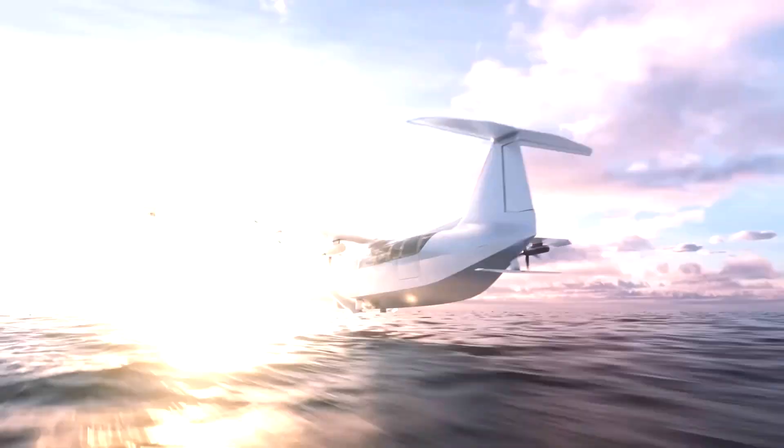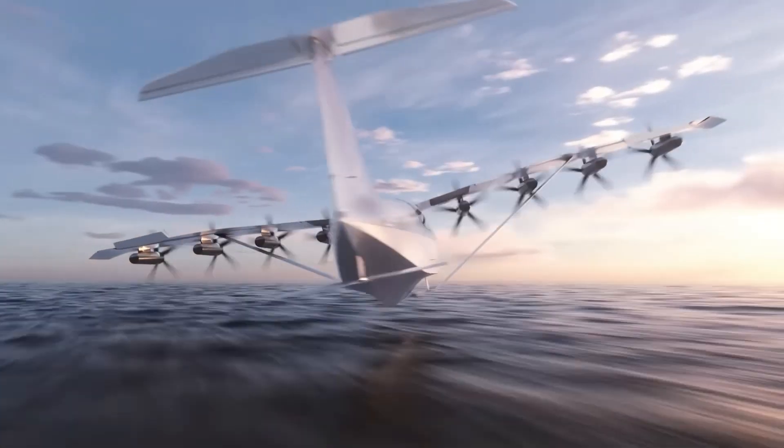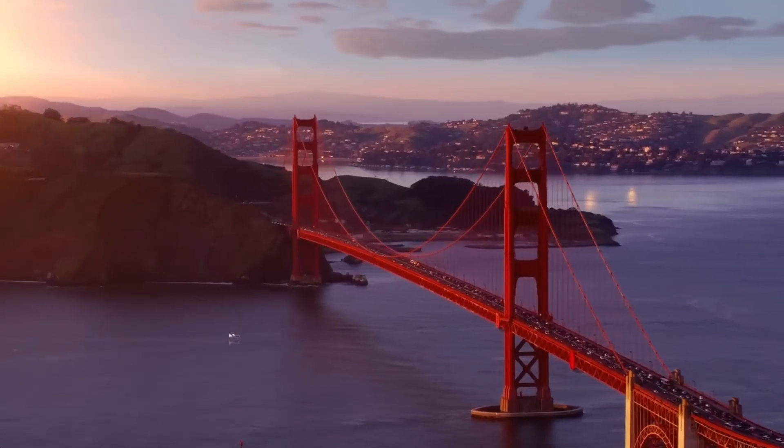Just imagine going from Kona Harbor on the Big Island to downtown Honolulu on Oahu in less than 55 minutes door-to-door.